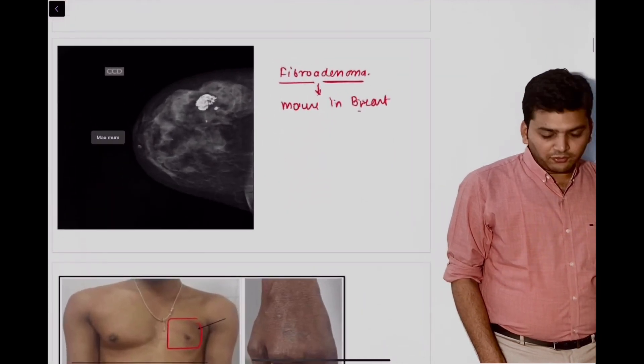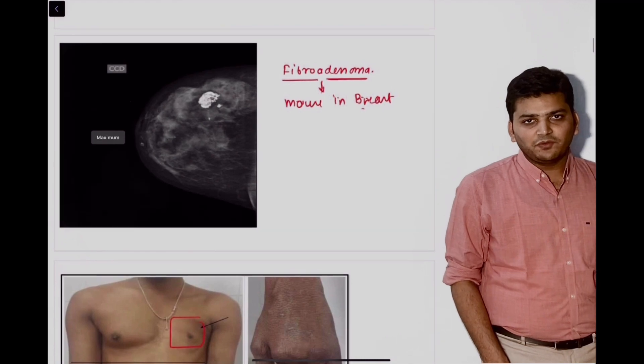The next was again a straightforward question from surgery — mouse in the breast, that is fibroadenoma.